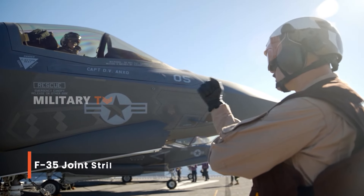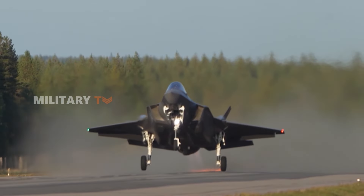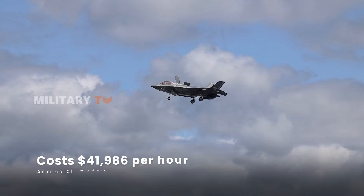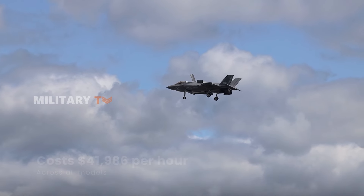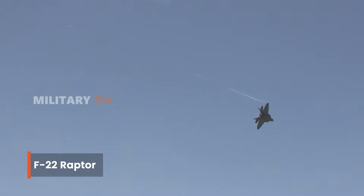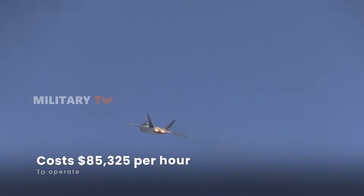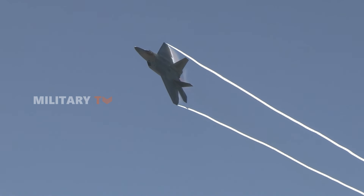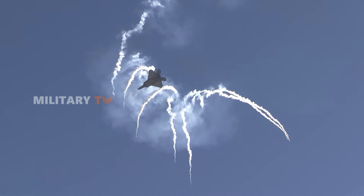On the more expensive end, we have the F-35 Joint Strike Fighter, which costs $41,986 per hour across all models, despite ongoing efforts to lower those costs. The priciest of them all is the F-22 Raptor, which costs a staggering $85,325 per hour. Its advanced stealth technology and powerful engines drive up the cost, reflecting the complexity and cutting-edge capability of this top-tier fighter jet.